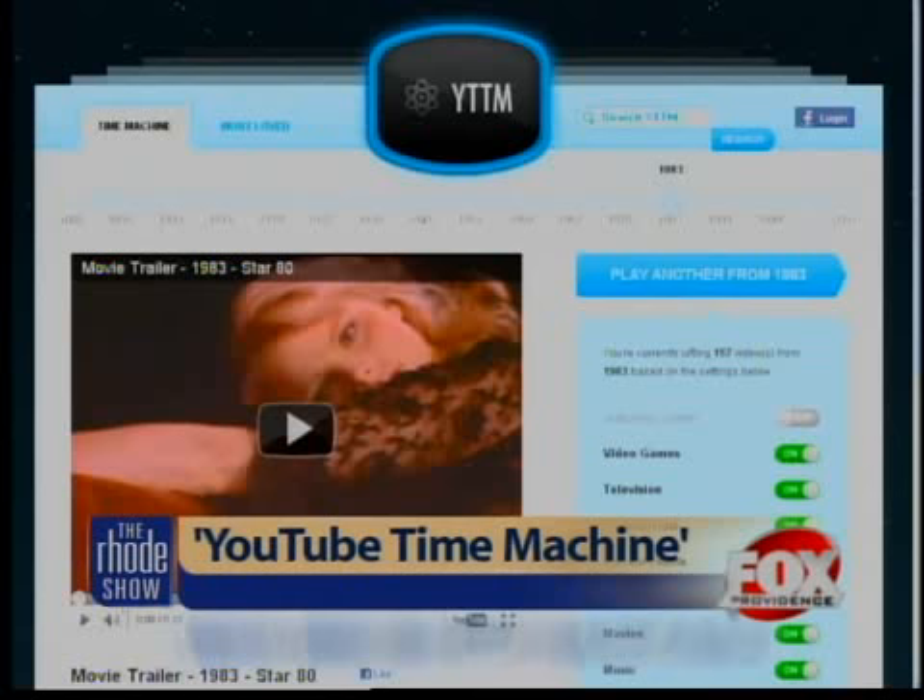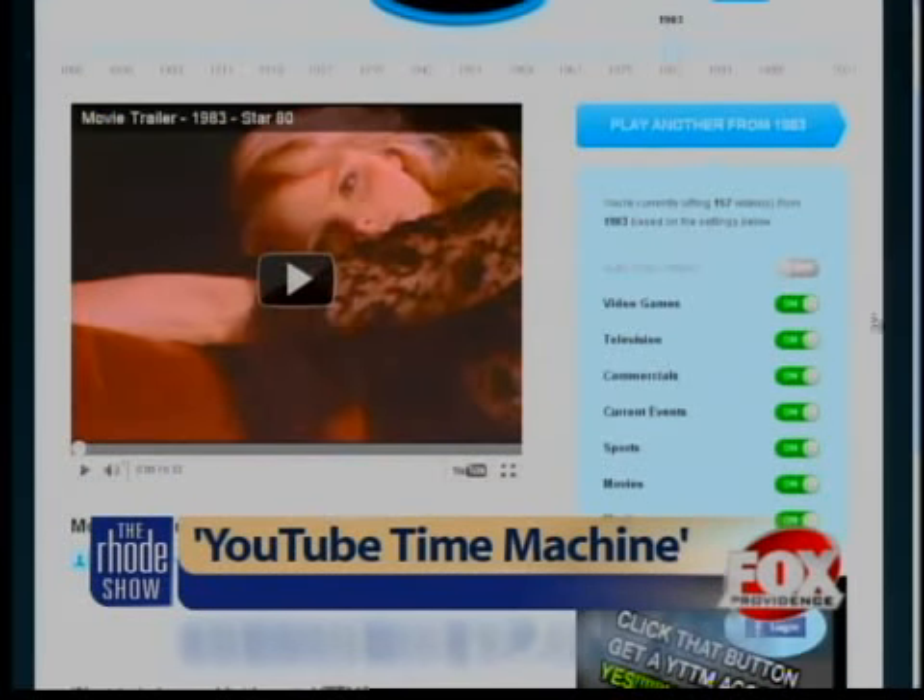If you want to see videos a different way, you can also choose to watch one that falls in one of seven categories. You can turn them on or off — from video games, television, commercials, movies, and more.